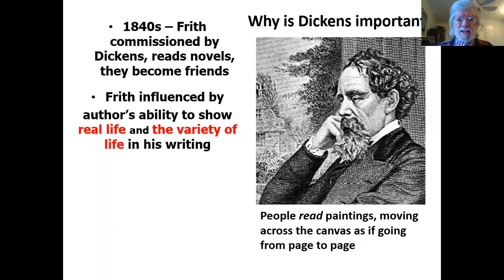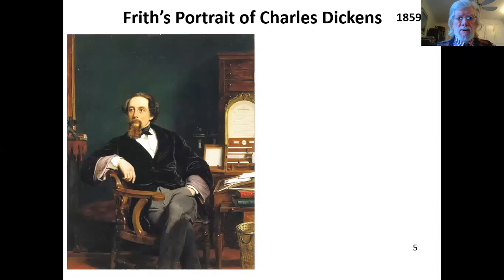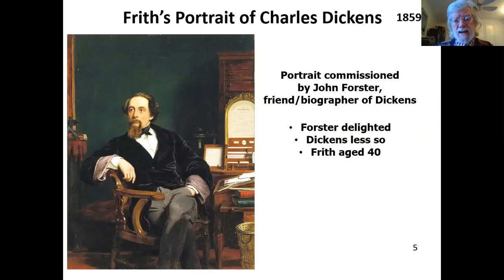A quotation from Frith: 'Weary of costume painting, I had determined to try my hand on modern life with all its drawbacks of unpicturesque dress.' Here, from 1859, is Frith's portrait of Charles Dickens — I think it's rather good. Apparently Dickens didn't think so himself. The portrait was commissioned by John Forster, who was a friend of Dickens and also his biographer. Forster was delighted with it; Dickens less so.